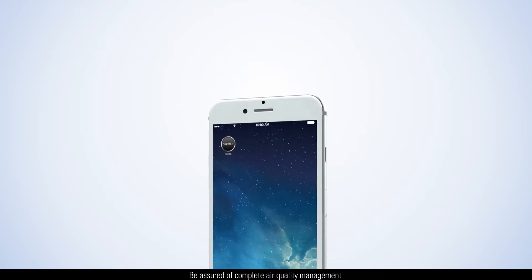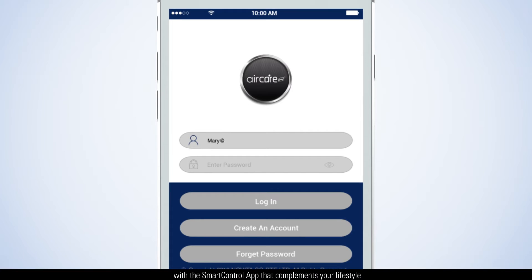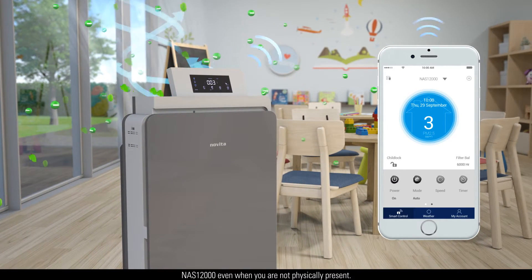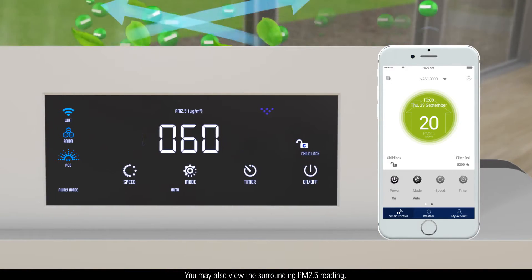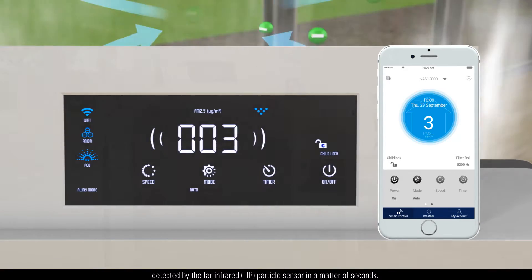Be assured of complete air quality management with the smart control app that complements your lifestyle and allows you to operate your air and surface sterilizer NAS12000, even when you are not physically present. You may also view the surrounding PM2.5 reading detected by the Far Infrared FIR particle sensor in a matter of seconds.